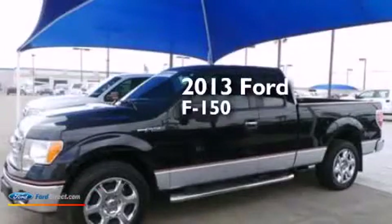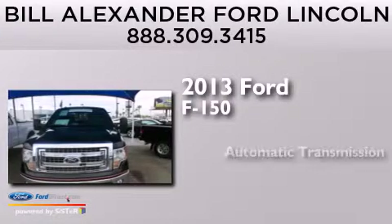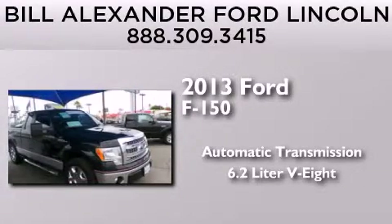This is a 2013 Ford F-150. This truck has an automatic transmission and a 6.2-liter V8.